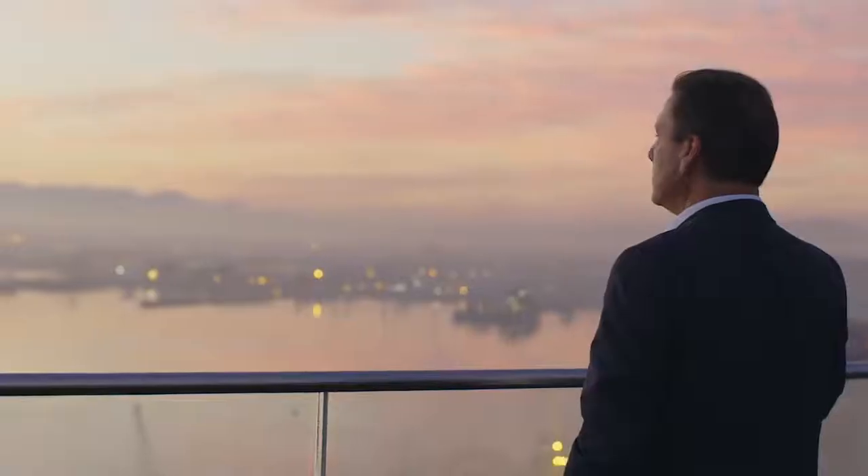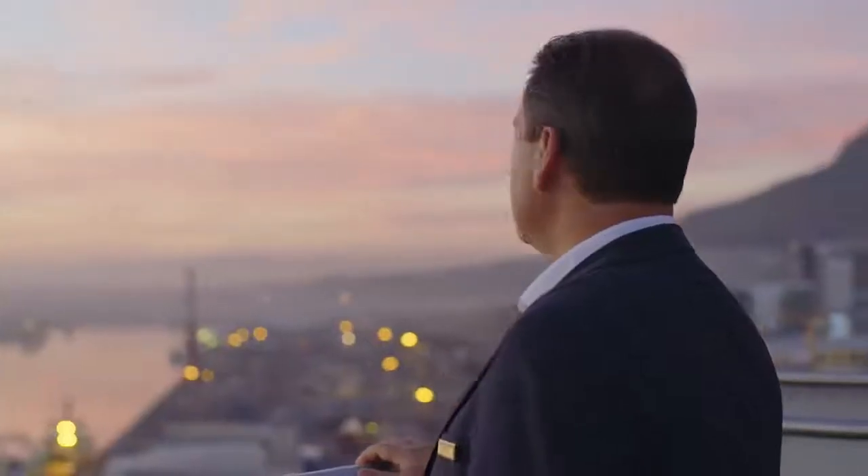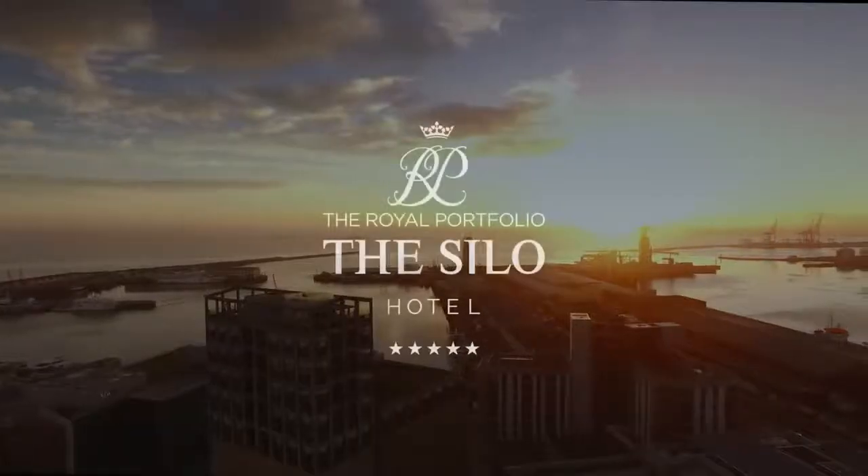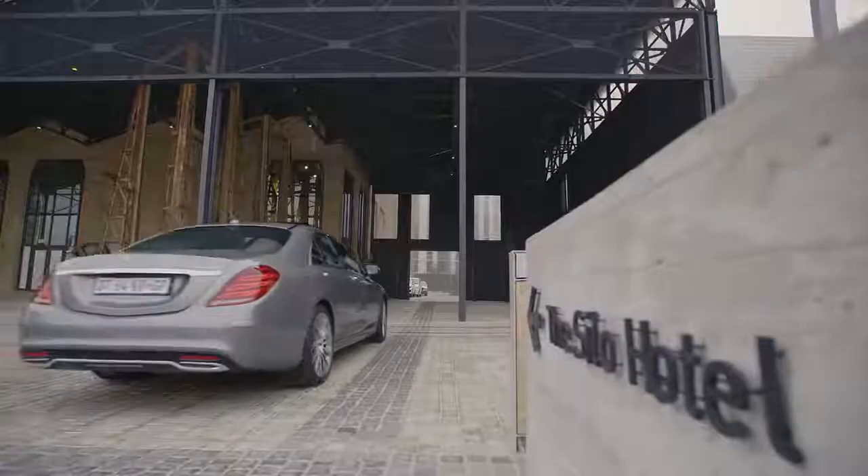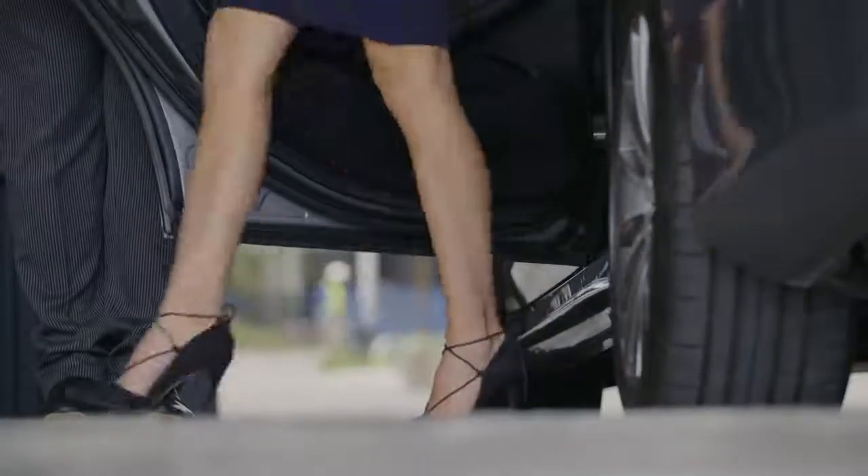Before it opened, it felt as if it had a soul. Cape Town is such an exciting city at the moment. It's so cosmopolitan. What sets it apart is its amazing natural beauty.